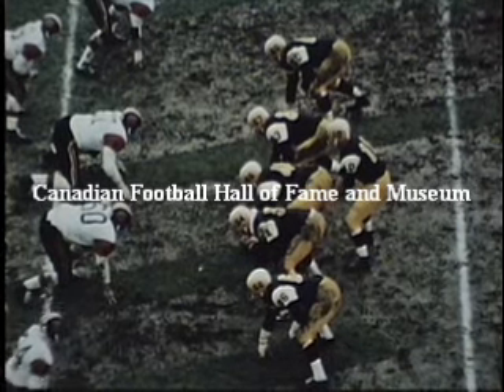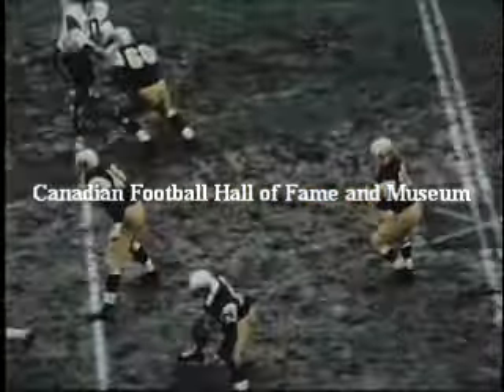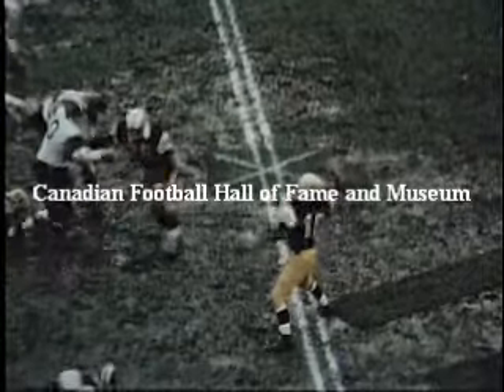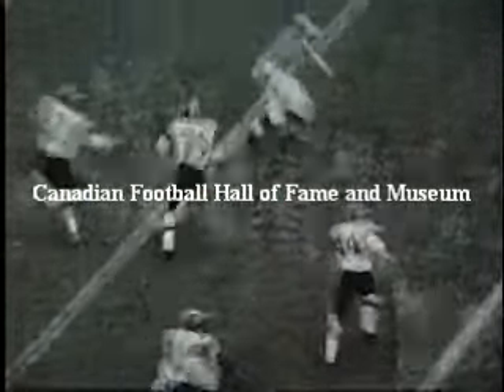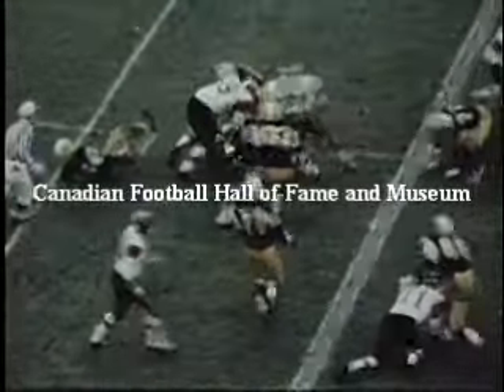On the Hamilton 53-yard line, that big Hamilton line gives Filoni all the time he needs for a pass to Harold Patterson, but Steve Schaefer knocks Patterson loose from the ball. Norm Fieldgate recovers to the Lions, and another Tiger-Cat opportunity goes down the drain.